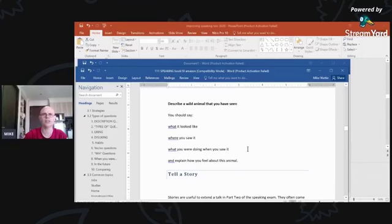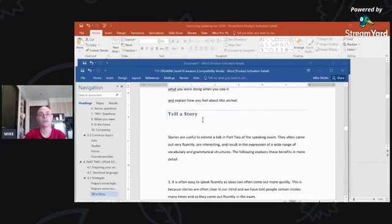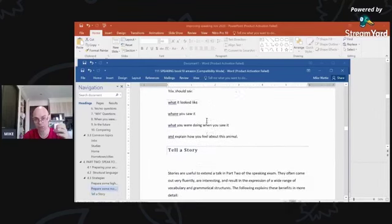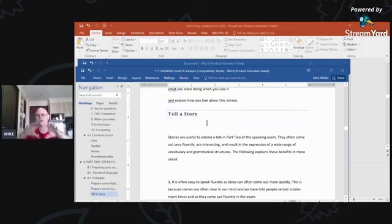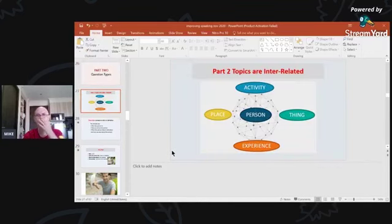One suggestion I give people is to tell a story. Don't just describe the wild animal — describe the whole experience of seeing it. The story can include multiple aspects.